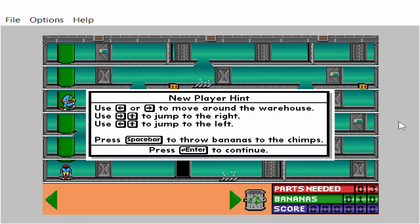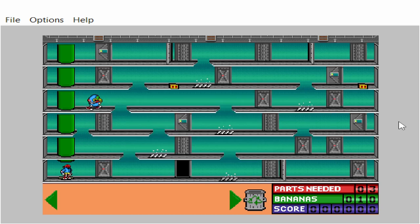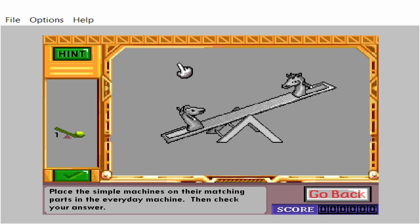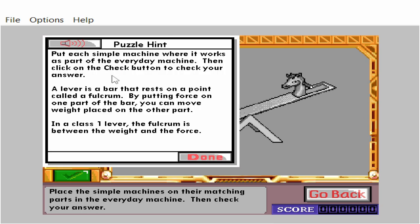Press the space bar to throw bananas to the chimps. You need to solve the puzzle to go through the door. Use the mouse to work on the puzzle. Click on the hint button to get more information. Place the simple machines on their matching parts in the everyday machine. Then check your answer. Put each simple machine where it works as part of the everyday machine, then click on the check button to check your answer.